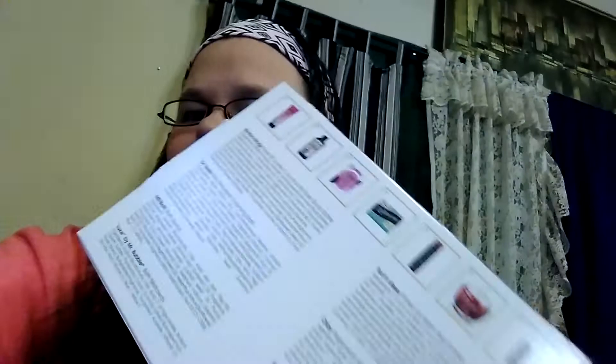Hi everybody, hopefully y'all are having a good night. It's Saturday night here — I got the treat yourself Target box in the mail today and thought I would go ahead and open it for you guys. They do tell you on the website what you get, but sometimes the sizes can be a surprise because you think you're getting bigger and you don't.